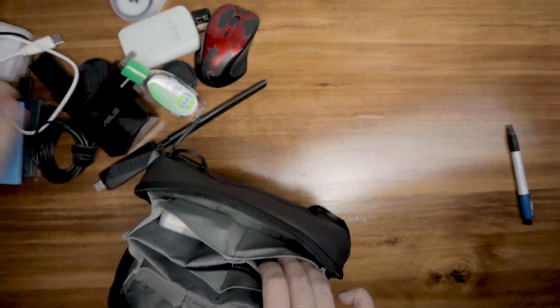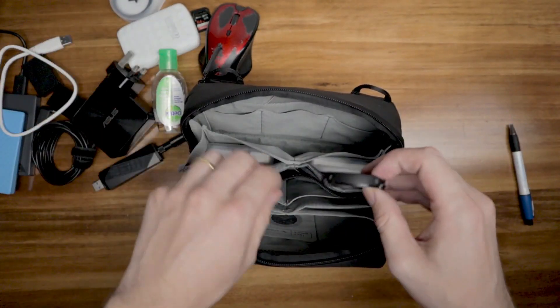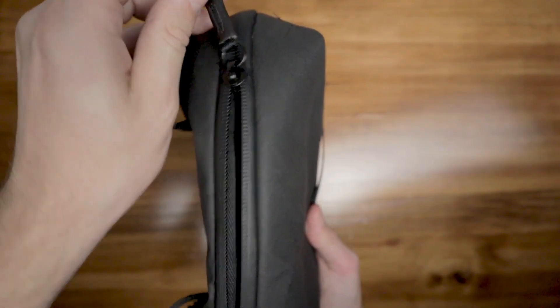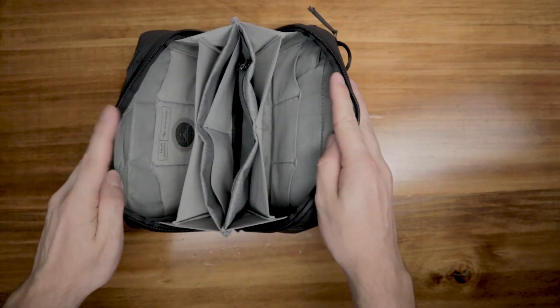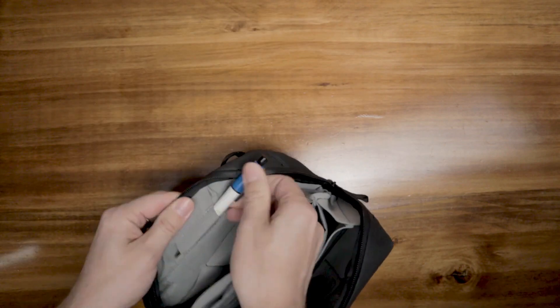Number one: the Peak Design Tech Pouch. Hey there, tech enthusiasts — are you tired of dealing with tangled cables, misplaced memory cards, and scattered gadgets while traveling? Well, fret no more. Introducing the Peak Design Tech Pouch, an absolute must-have for frequent travelers. This stylish and exceptionally crafted accessory is designed to keep your gadgets organized and easily accessible.